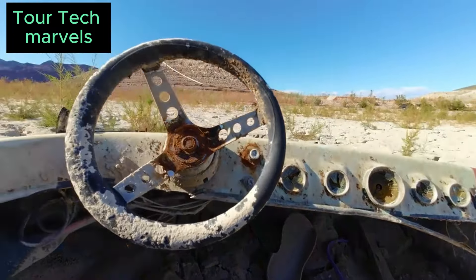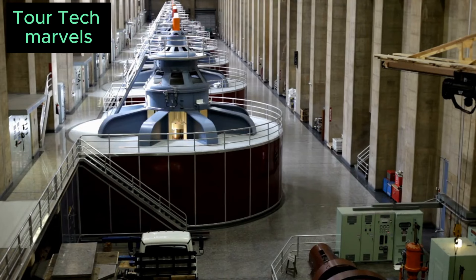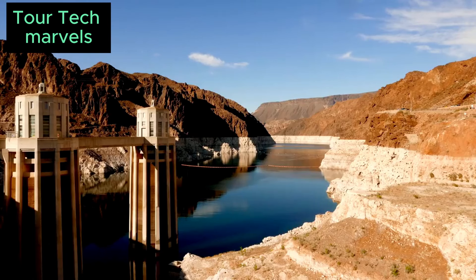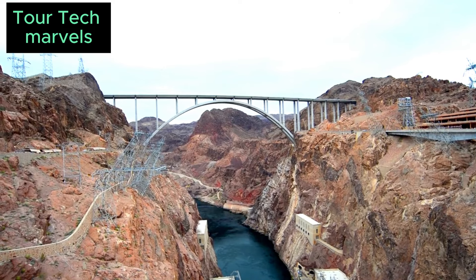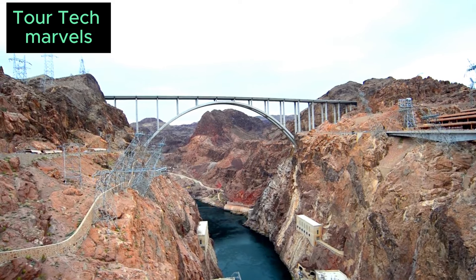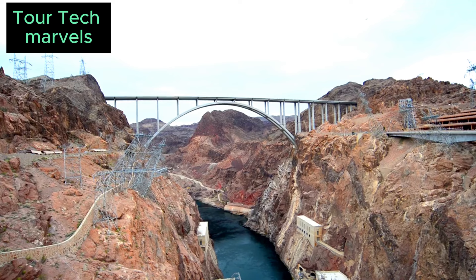Concurrently, the power plant and associated infrastructure were outfitted, with the dam commencing electricity generation by the end of 1936. This monumental undertaking also fostered a sense of camaraderie and resilience among the workers, many of whom hailed from diverse backgrounds and regions across the country. Despite the harsh desert environment and ever-present dangers, their shared dedication forged lasting bonds and a legacy of accomplishment.